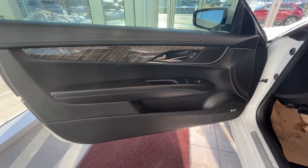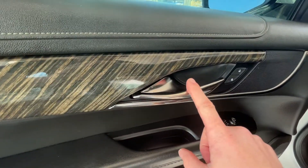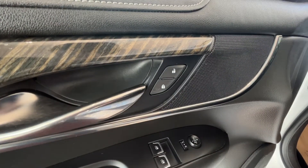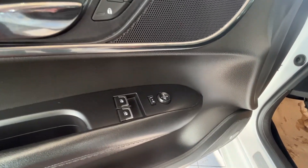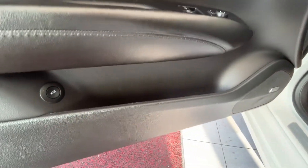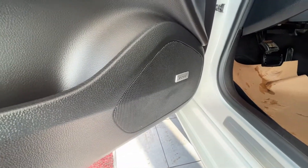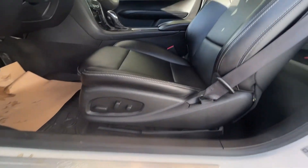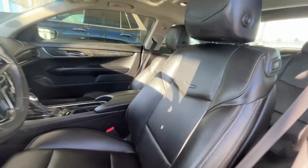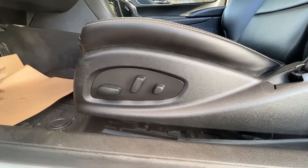Onto the interior of the vehicle now on the driver's side. We have some wood grain as well as chrome door handle, power unlock and lock buttons, Bose audio speaker tweeter, power windows and mirrors, some storage as well as our power liftgate button, main Bose audio speaker, nice chrome Cadillac badge as we enter the vehicle, and we can see our jet black leather seats and chrome accents.